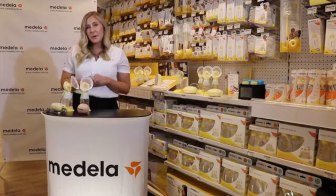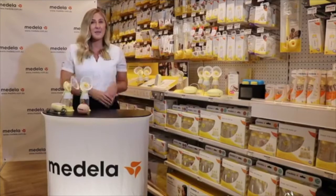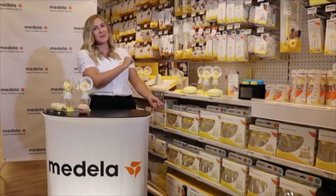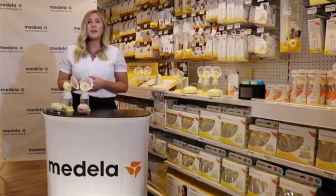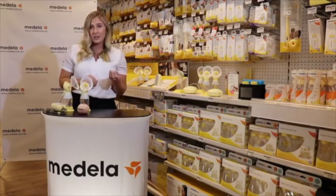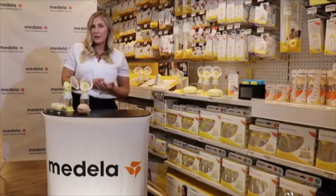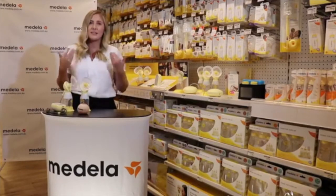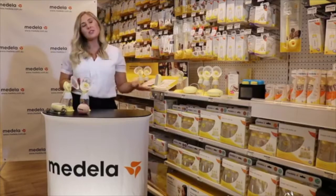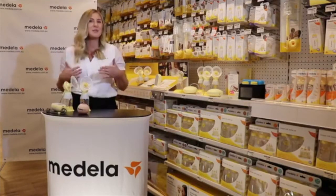Most mums will know about our Symphony pump — it's notorious in hospitals across Australia. It's a big pump, big and yellow with a stand on it. This one is different from the pumps I'll be demonstrating today. That one is for initiation — for mums who, for whatever reason, maybe they're separated from baby or have had a preterm birth and their milk hasn't come in, so it helps to initiate their milk supply. The pumps I'm going to show you today are for personal use and are just for maintaining your supply once your milk's already come in.